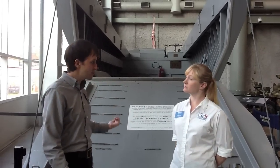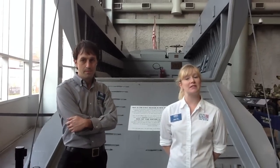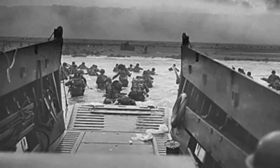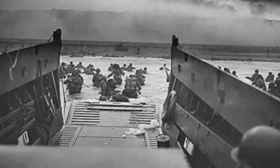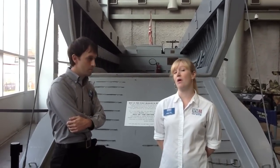Are these Higgins boats why the National World War II Museum is located in New Orleans? Yes. Higgins boats were built and tested right here in New Orleans. They were used in every major amphibious operation, including D-Day in Normandy. In fact, Eisenhower said years later that Andrew Higgins won the war for us.